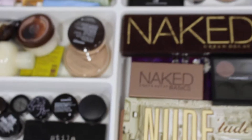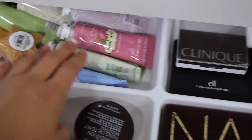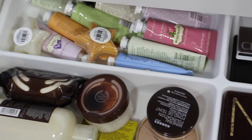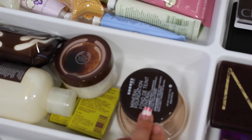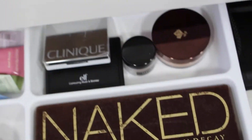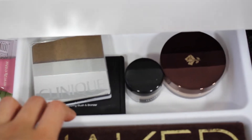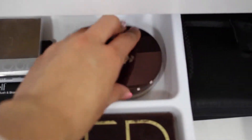On the third drawer I have my palettes and some random stuff like hand creams from Crabtree — I have a lot because they were on sale. I also have Rimmel Stay Matte powder, Cress mineral foundation, some skincare, some body care products from the Body Shop.